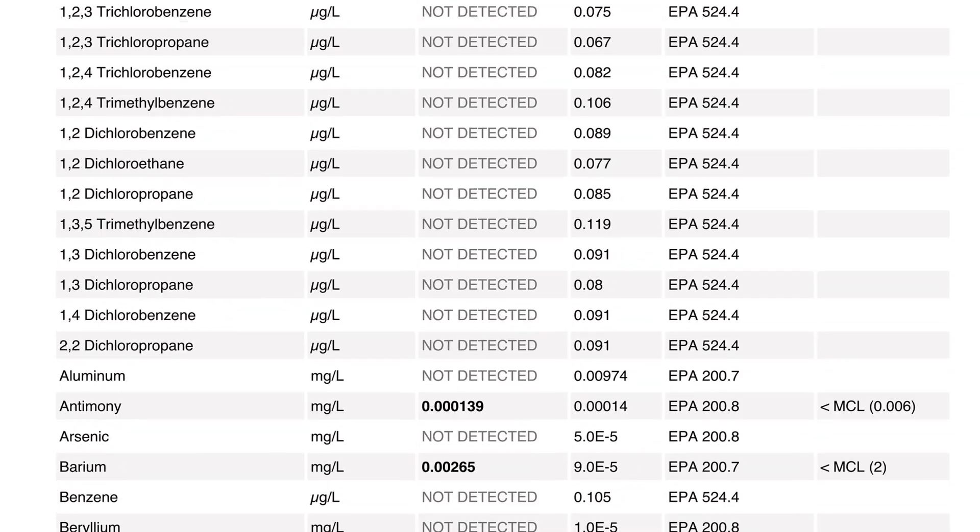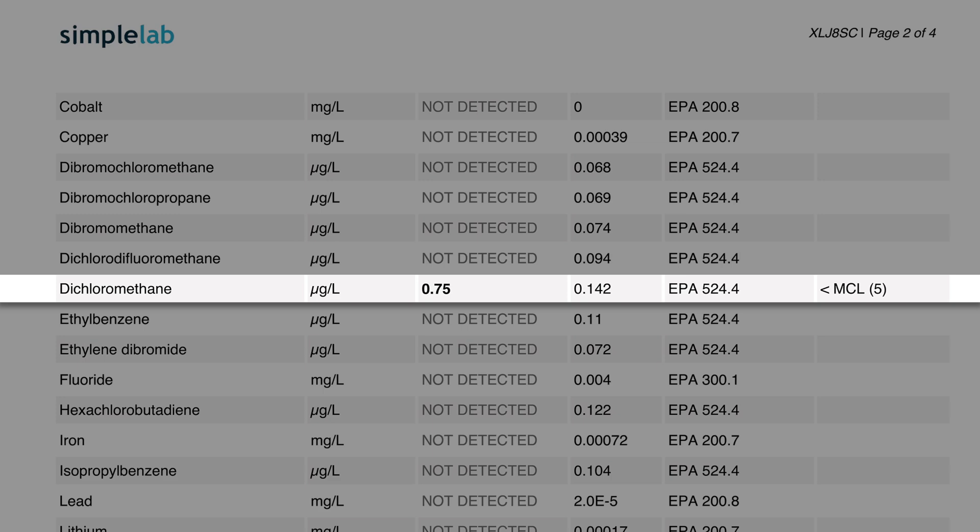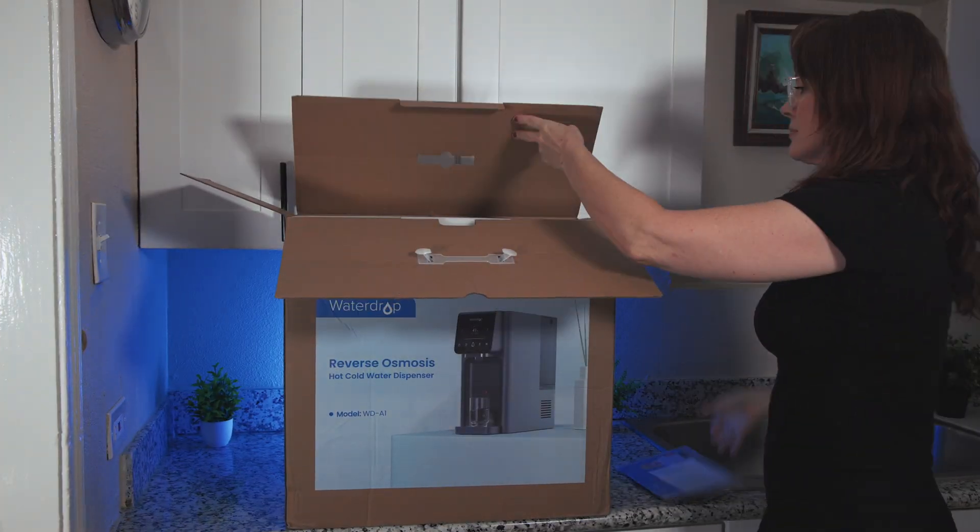We also found out that Derek from Modern Castle on YouTube had done a lab analysis of the WaterDrop A1 and had also found methylene chloride in his water. So after our video highlighting these concerns went live, WaterDrop decided to withdraw the A1 from all sales channels to conduct their own testing. They even tested the very same unit we used, which we had returned to them. The company confirmed the chemical leaching, albeit at a much lower concentration. Several months later, WaterDrop re-released an updated version of the A1 stating the leaching issue had been resolved.